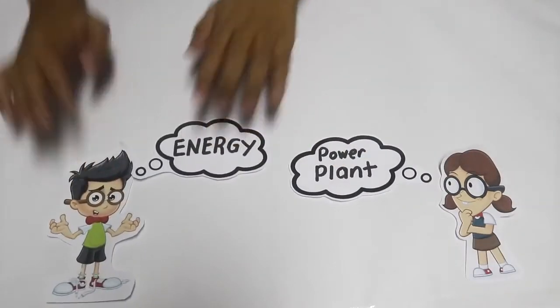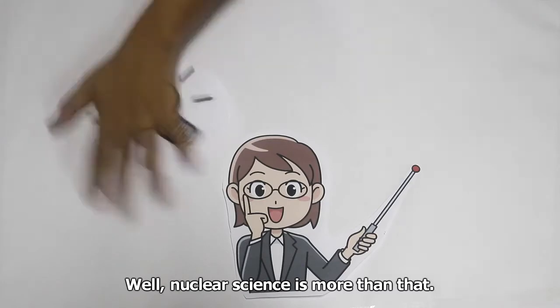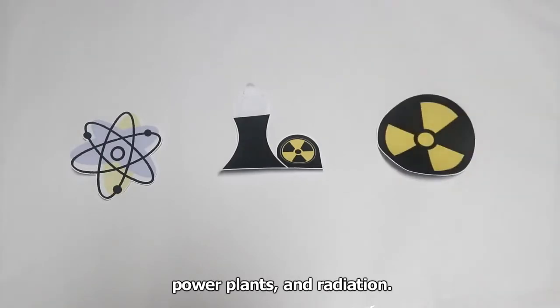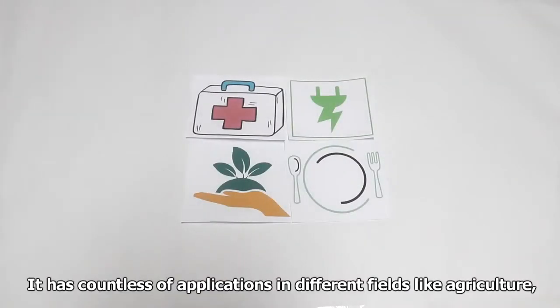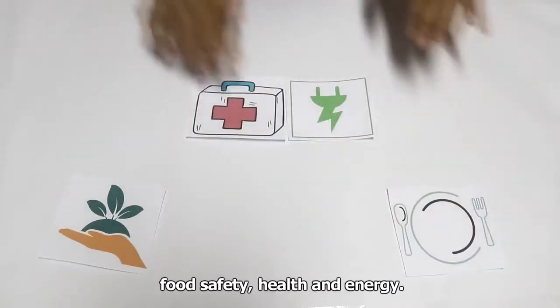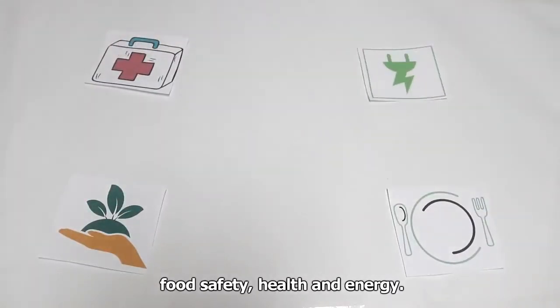Nuclear science is more than just the theories on atomic structure, power plants, and radiation. It has countless applications in different fields like agriculture, food safety, health, and energy.